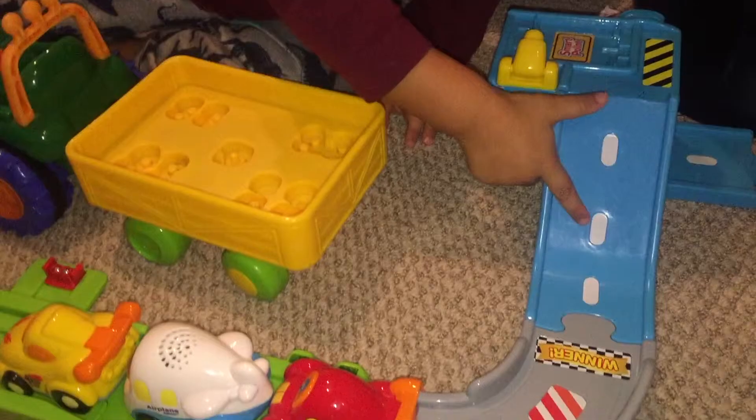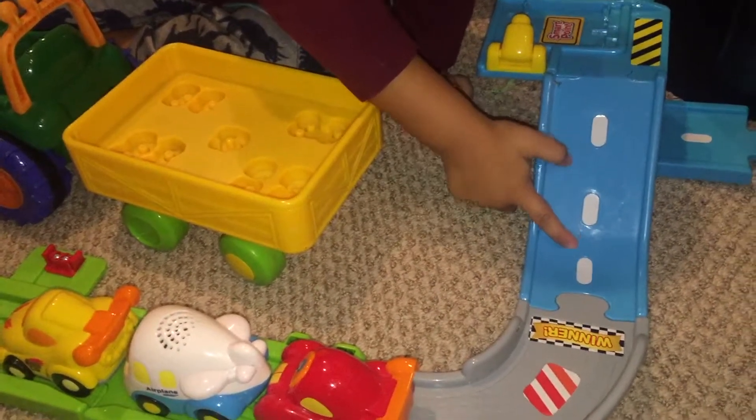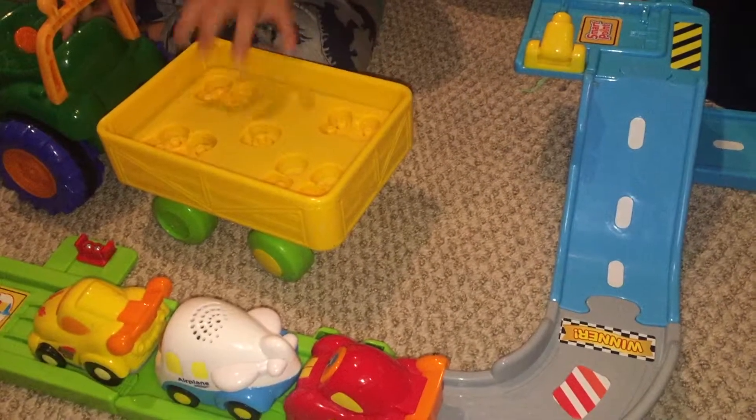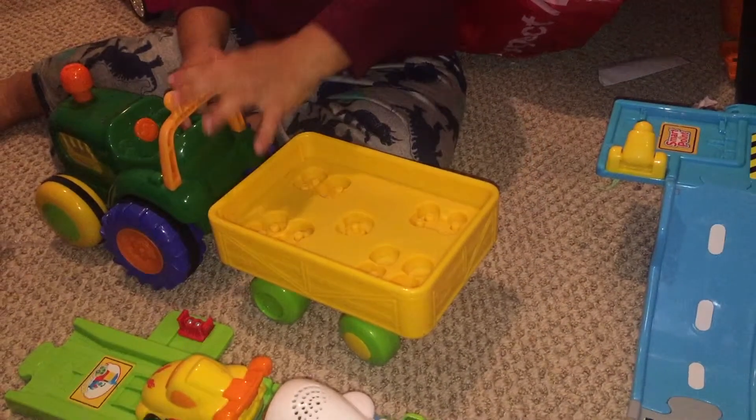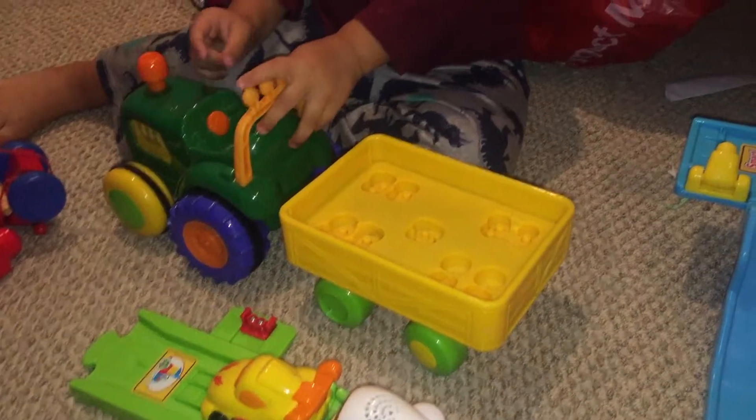This is blue. Blue. Blue. No, this is green. Yellow! Yellow, very good!